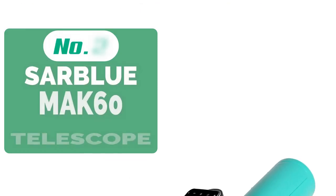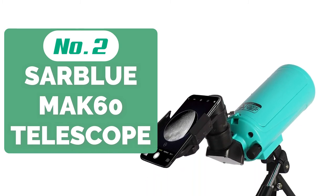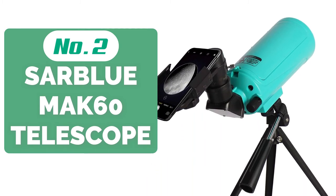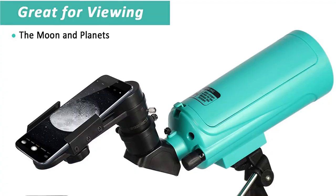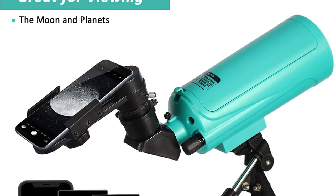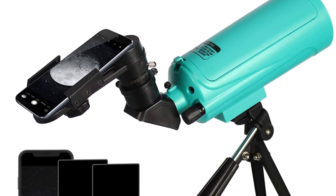Moving up at number 2 is the Sarblue Mach 60 Telescope. I'm personally a bit partial to this one because it is teal in color, and I'm a massive fan of teal. If you pick your telescope based on color, this telescope is the winner by a long shot. If you aren't choosing by color, the Mach 60 is an excellent, affordable, and kit-friendly telescope.